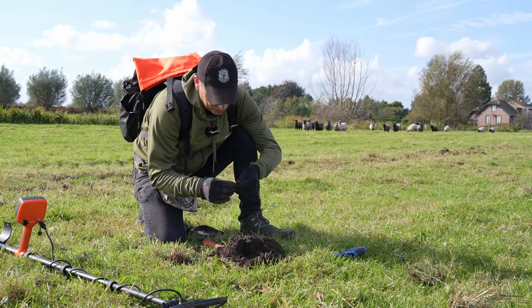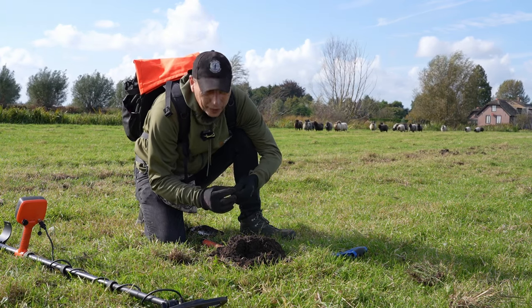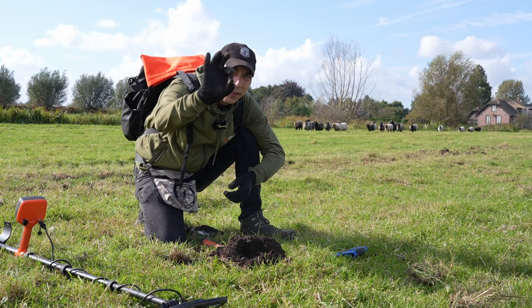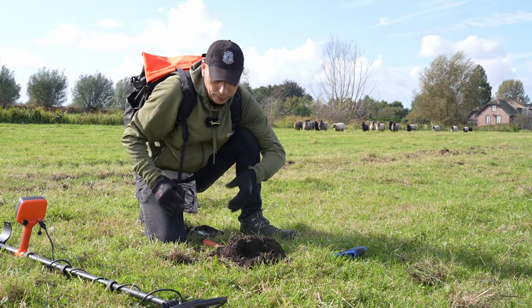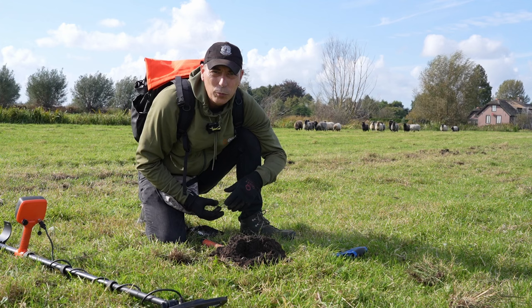Weer een kaal duitje. De meeste duitjes film ik helemaal niet, en dat komt omdat jullie wel zo'n beetje weten hoe een duitje eruit ziet ondertussen. Maar dit veldje ligt helemaal vol met duitjes, en de rest laat zich nog een beetje op zich wachten.